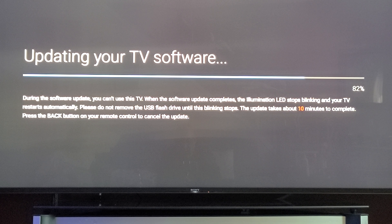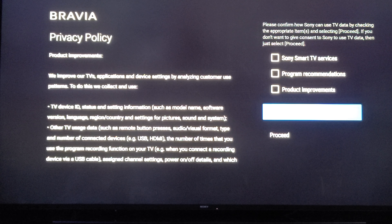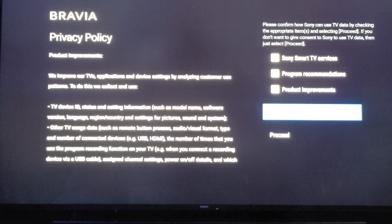Once you get to the privacy policy mode after the TV takes the update, you will see this agreement on the right side that they're trying to get you to agree to. Sony Smart TV Services, Program Recommendations, and Product Improvements — that's all on you. I always leave those blank myself because it checks all of them by default and you have to uncheck them if you don't want them on.